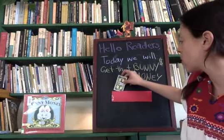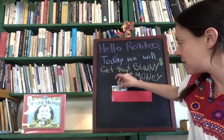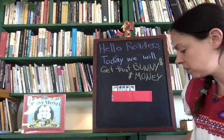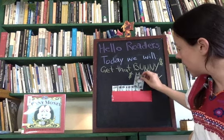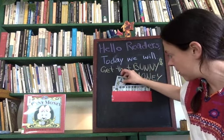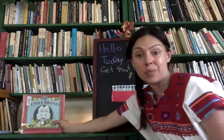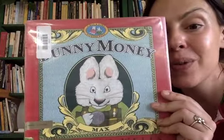Maybe that's because Ruby's older so she has more years. I'm going to put five dollars. Now each of these other dollar bills is going to be worth one. Can you help me count? We have five, six, seven, eight, nine, ten, eleven, twelve, thirteen, fourteen, fifteen. Max and Ruby have fifteen dollars to spend on a present. Let's find out what they decide to buy in Bunny Money by Rosemary Wells.